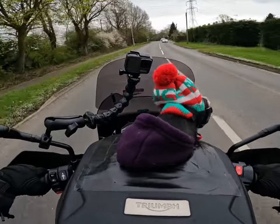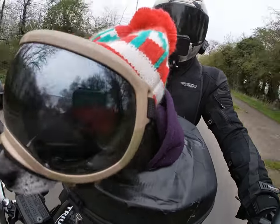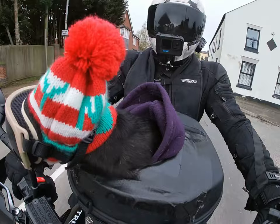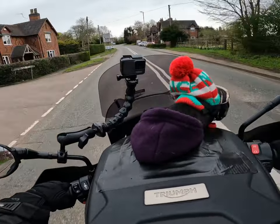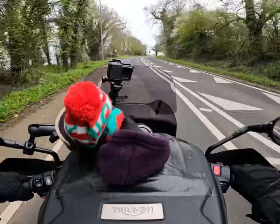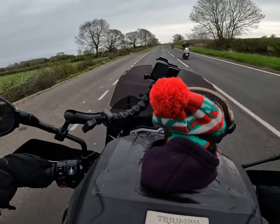Good morning everyone out there in YouTube land and beyond - we're out for a bimble! I'm on the mighty Tiger 800 - my wife's Tiger, to be fair - and I forgot how much I actually love this bike. This particular model is a 2015 XRX, so it has all the luxuries: heated grips, spotlights, comfy seat, and most of all it has that national power. Oh yes, that's what I love about this bike. It's made me realize I really need to get another one - it's Scootamania!